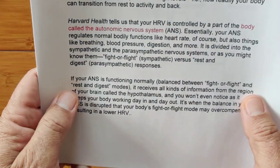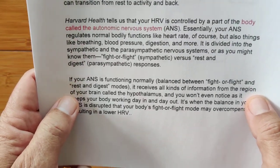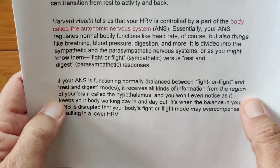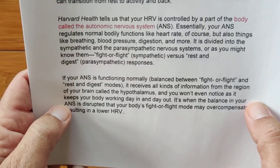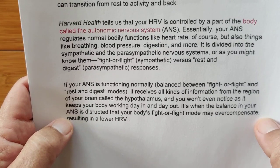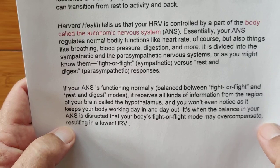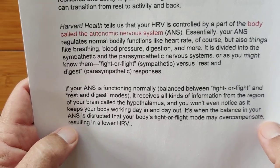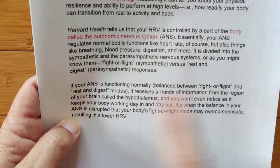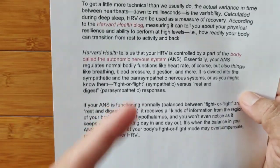If your ANS is functioning normally — balanced between fight-or-flight and rest-and-digest modes — it receives all kinds of information from the region of your brain called the hypothalamus, and you won't even notice as it keeps your body working day in and day out. It's when the balance in your ANS is disrupted that your body's fight-or-flight mode may overcompensate, resulting in lower HRV. Higher HRV is better.